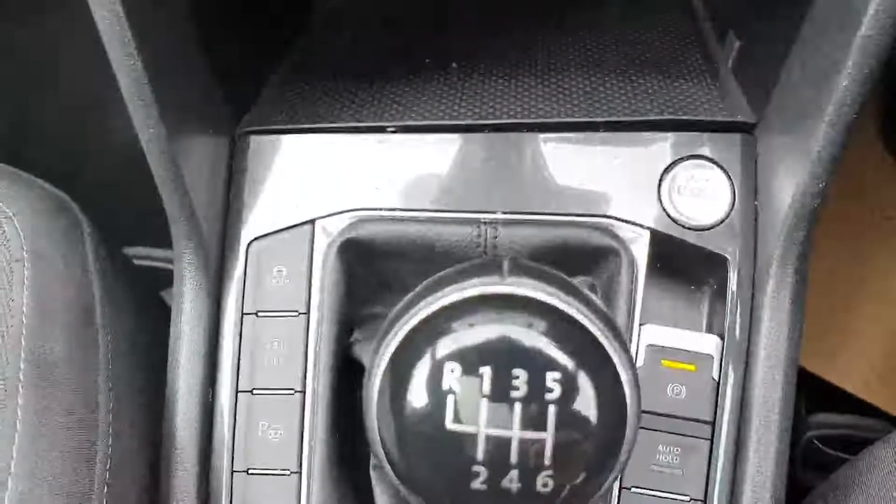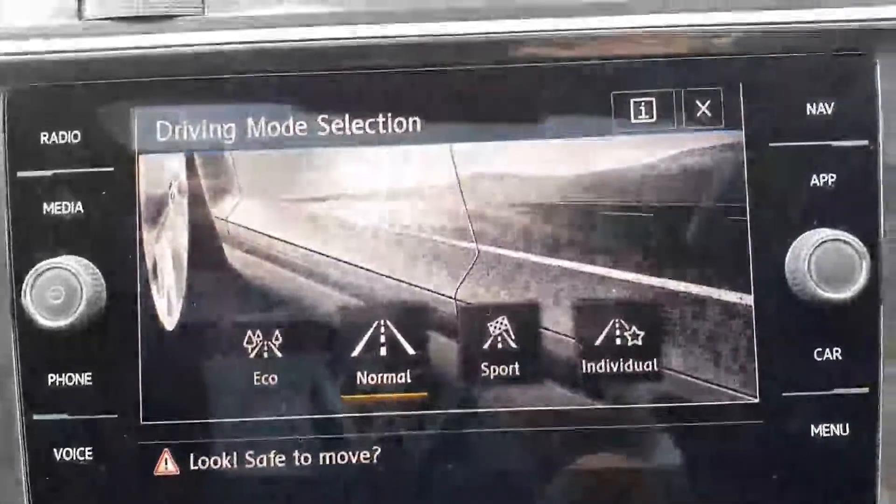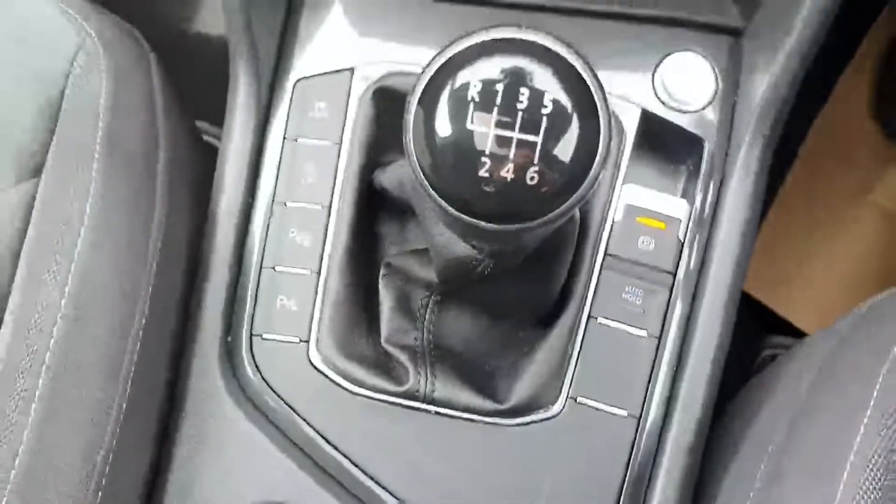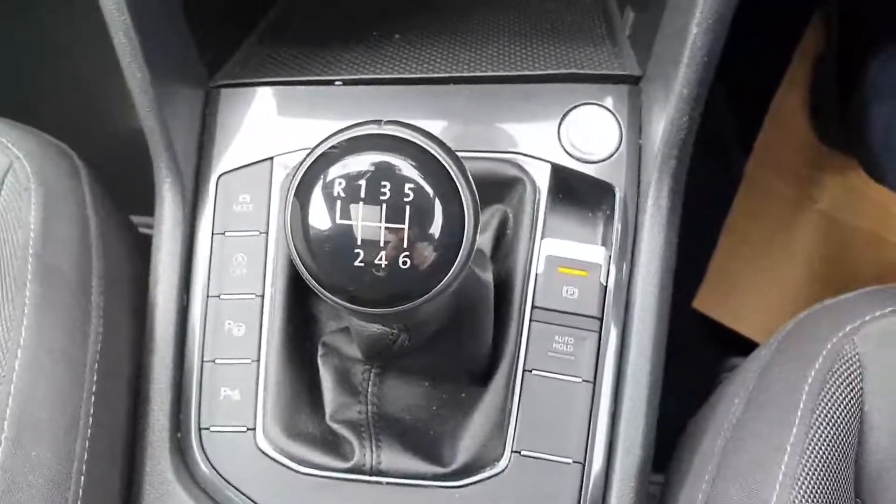You have your heated seats, standard stop-start, and four different drive modes: eco, normal, sport, and individual. You do also have your parking assist and a six-speed gearbox transmission.